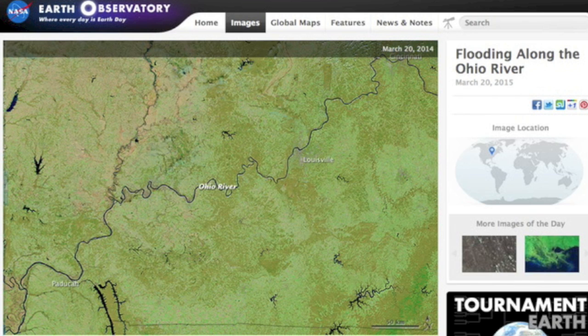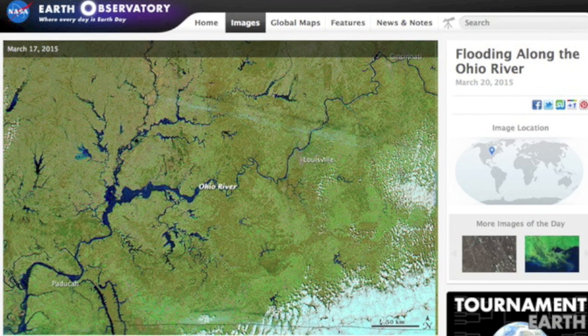Interesting before and after here from NASA's Earth Observatory showing the current flooding of the Ohio River, hitting 20-year highs. Let's go to the weather.